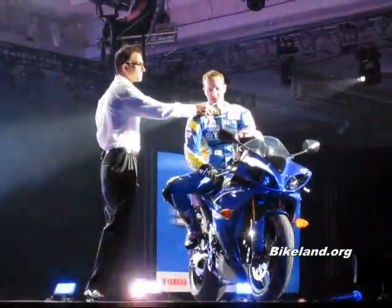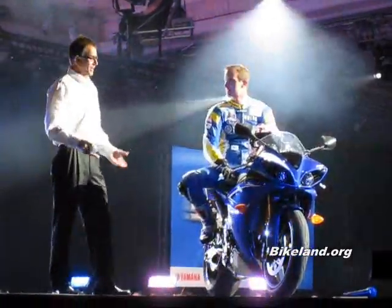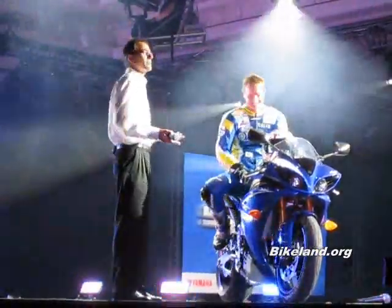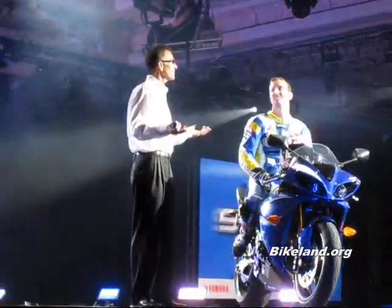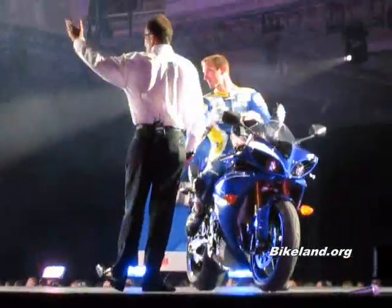I just have one question though — does it only come in blue? Well, Gracie's on the body of the all-new R1 in black. Colin's teammate, please welcome two-time Superbike Champion James Crosley.